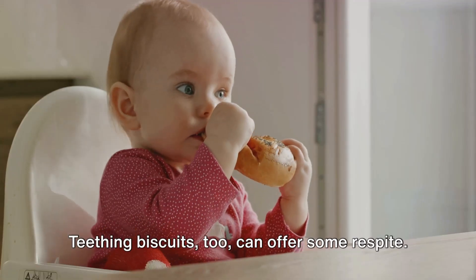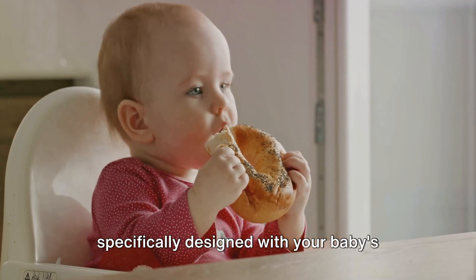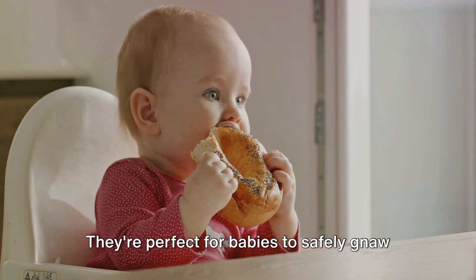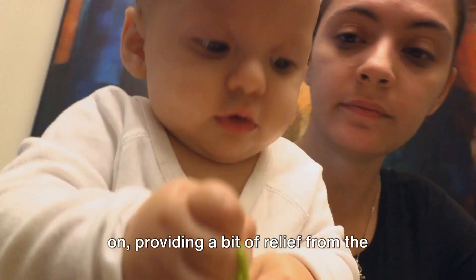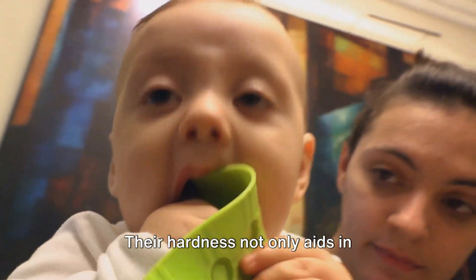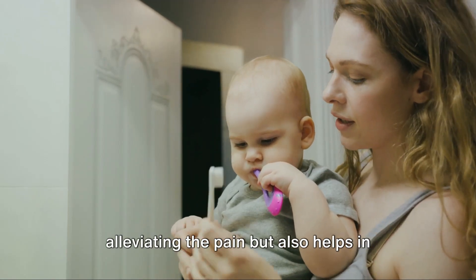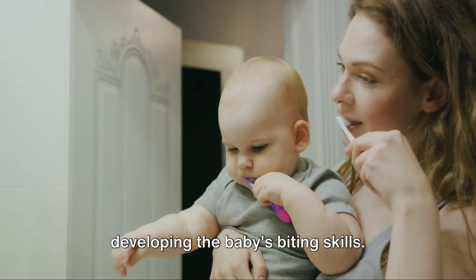Teething biscuits too can offer some respite. These hard, sugar-free biscuits are specifically designed with your baby's needs in mind. They're perfect for babies to safely gnaw on, providing relief from the discomfort associated with teething. Their hardness not only aids in alleviating the pain, but also helps in developing the baby's biting skills.